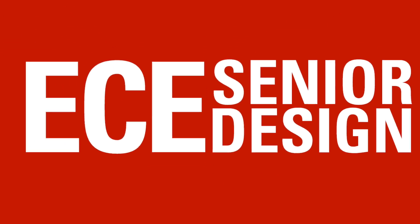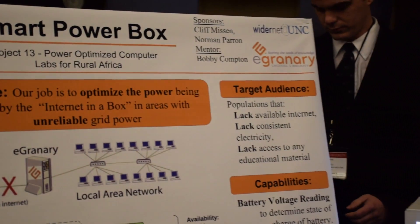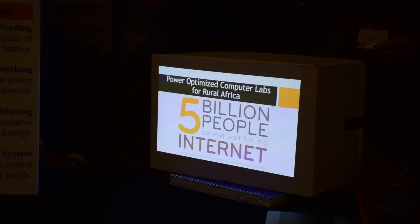We are Project 13: Power-Optimized Computer Labs for rural Africa. We are working with WiderNet, a nonprofit based out of UNC, and their project eGranary, which brings over 35 million resources to a dedicated server, making sure that everybody gets educational resources.